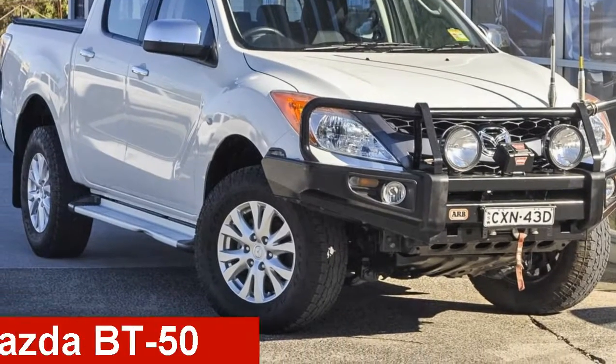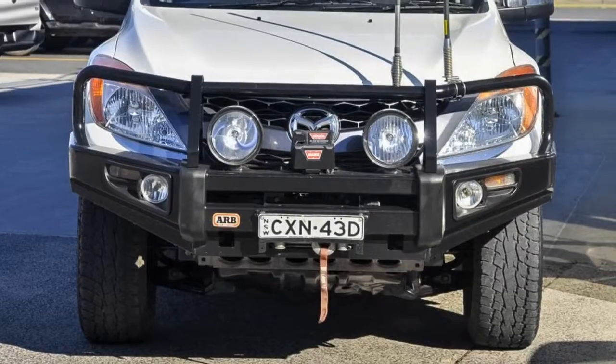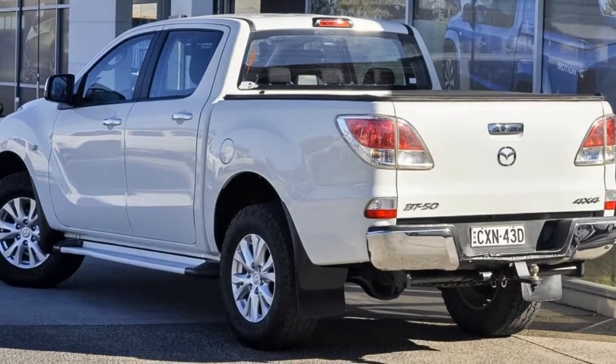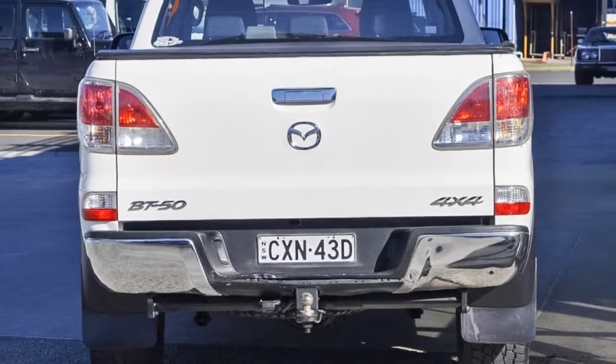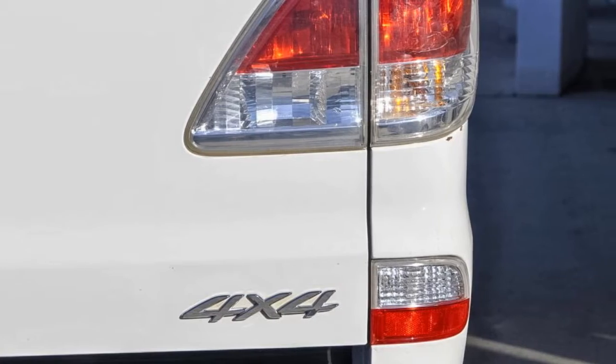Check out this 2014 Mazda VT50. This VT50 has a reliable 3.2 litre engine that gives you more control with its manual transmission. The attractive white exterior is complemented by its stylish interior.